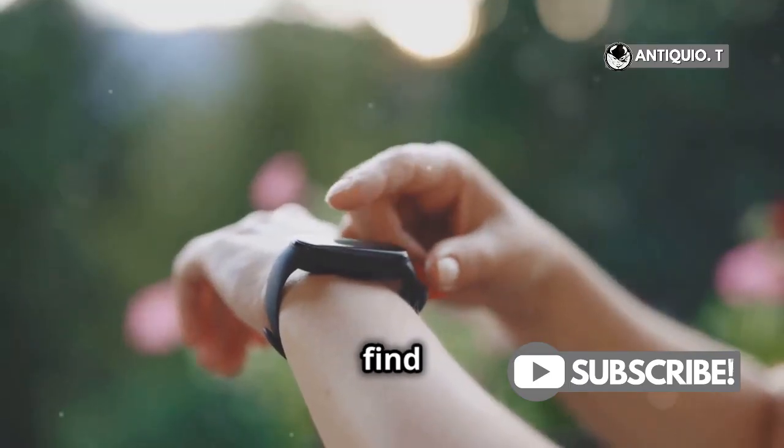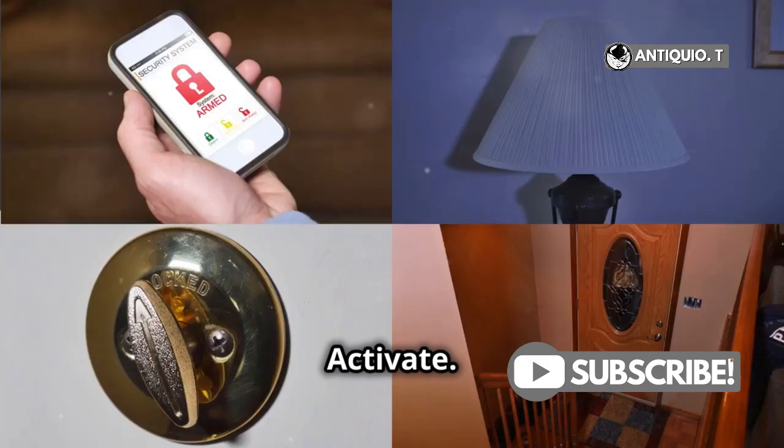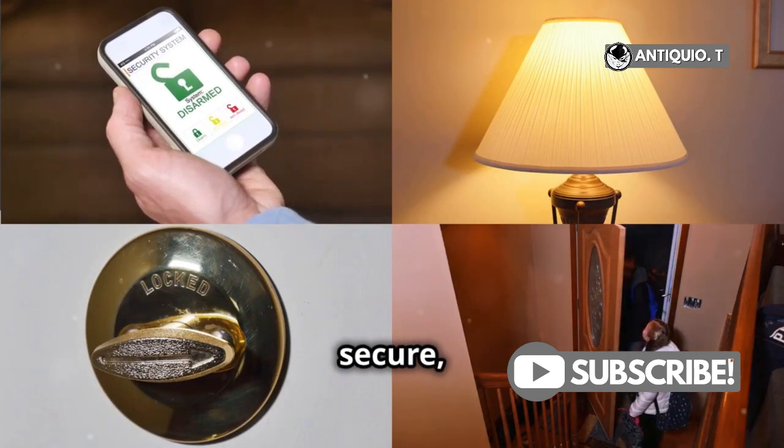Next, scroll down until you find Mark as Lost, or Lost Mode on your Apple Watch. Tap Activate. This puts your iPhone in Lost Mode, locking it and tracking its location. Super secure, right?